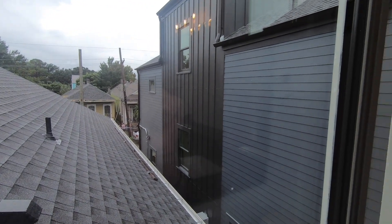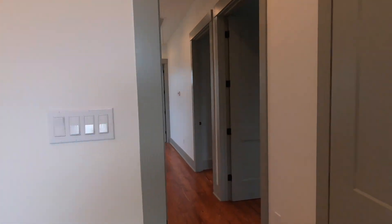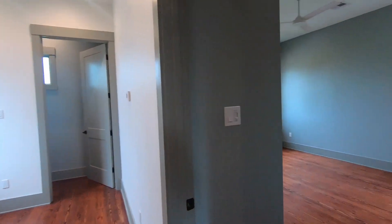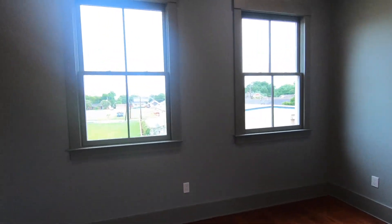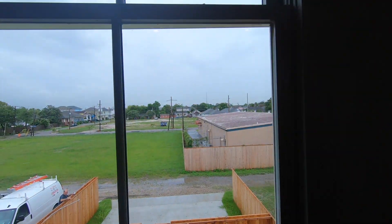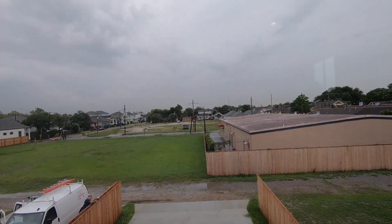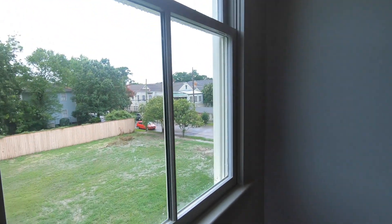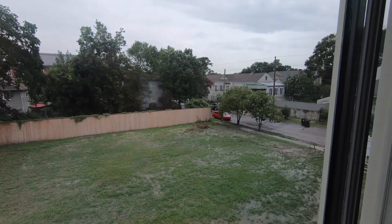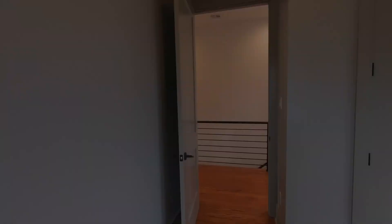There's the one next door that's already under contract. So this has been 252 Belleville Street in Algiers Point, New Orleans, 70114. It's offered at $539,000 and it's available now. If you'd like to schedule a tour, please reach out to Chris Smith directly at 504-231-2004, and if you have any questions feel free to ask below the video. Thanks for watching and have a great day!